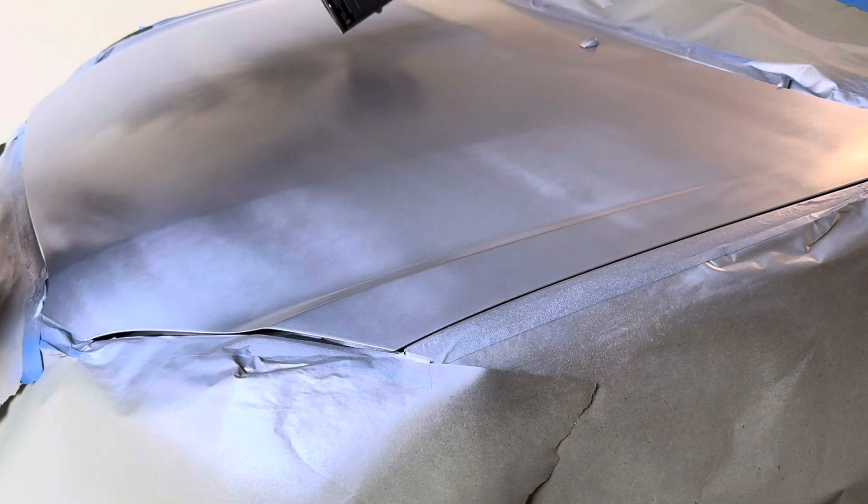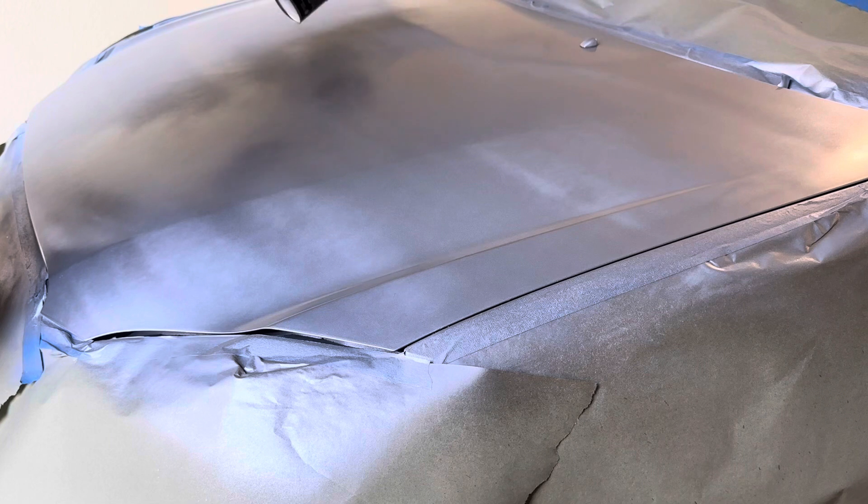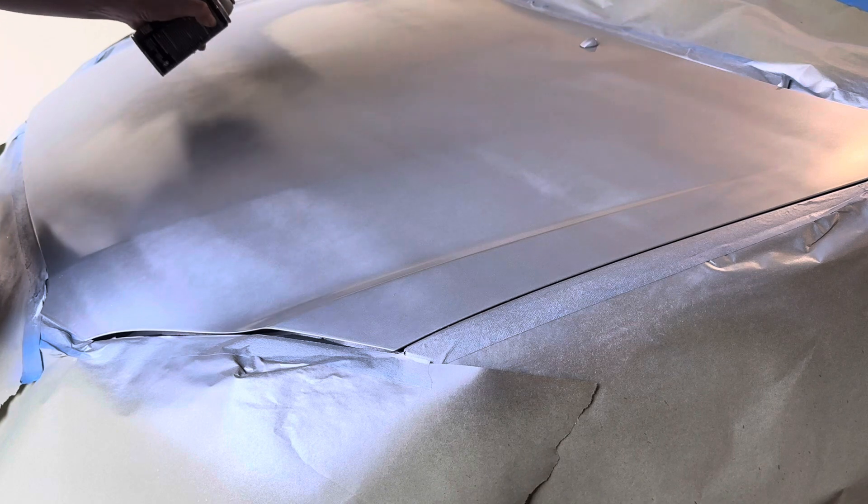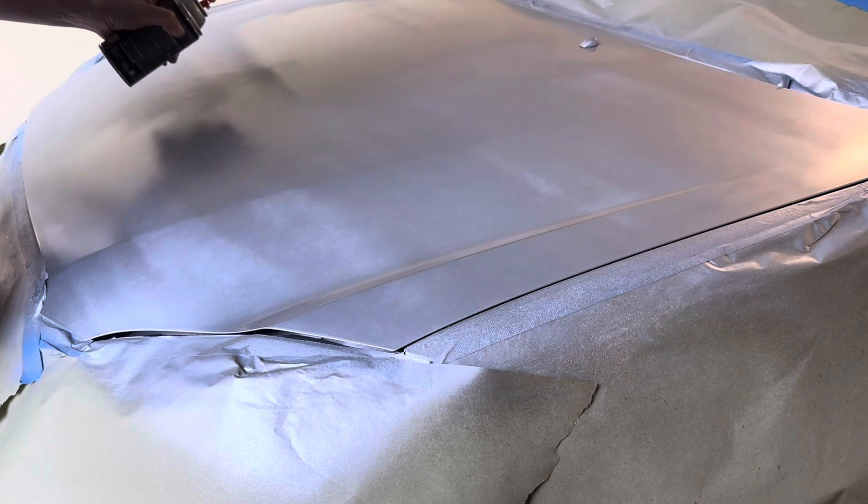I won't be recording this, but about an hour after this color dries, I'm going to go in with the 2K clear. I use two layers of 2K clear, sometimes three.